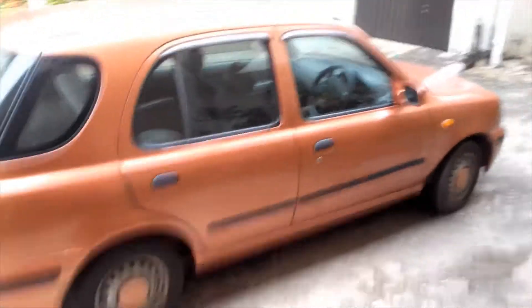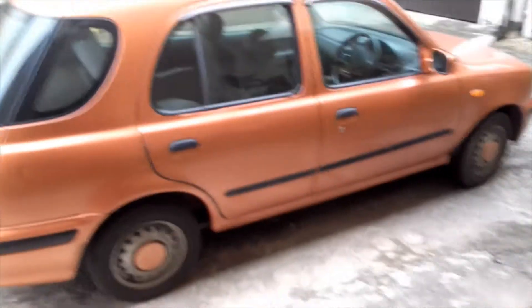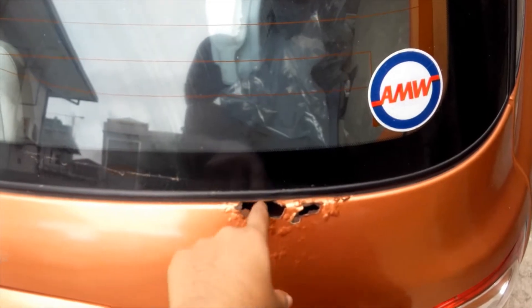Ta-da! Not you, I'm talking to the camera. So yes, behold the car — and there's a hole there that you can literally stick your finger into.